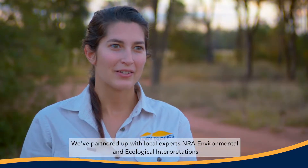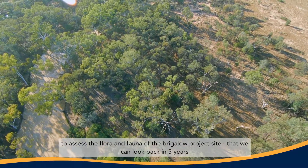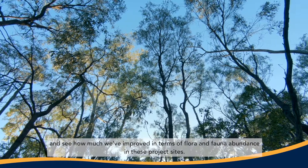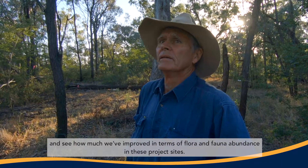We've partnered up with local experts, NRA Environmental and Ecological Interpretations, to assess the flora and fauna of the Brigolo project site so that we can look back in five years and see how much we've improved in terms of flora and fauna abundance in these project sites.